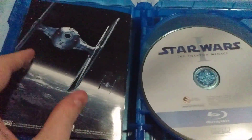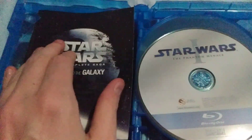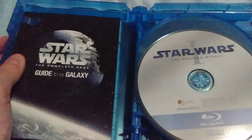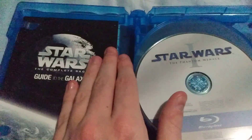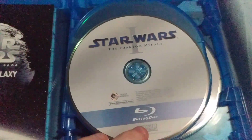All movies are digitally remastered with the ultimate sound and picture quality with new special effects. And we have all the discs.